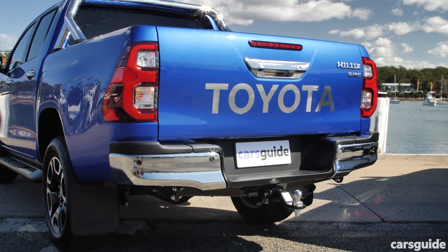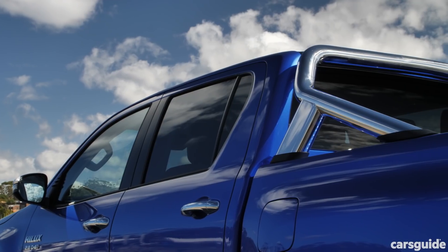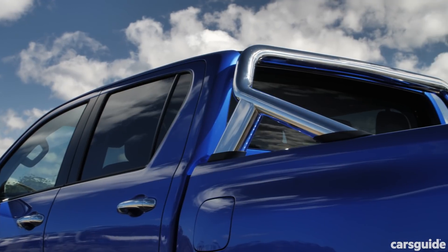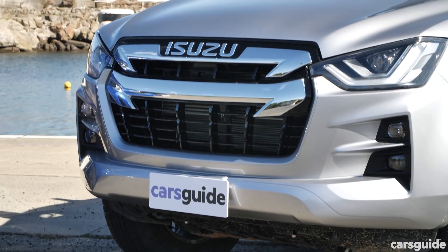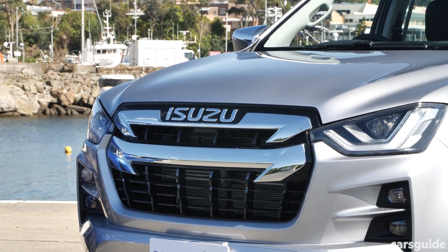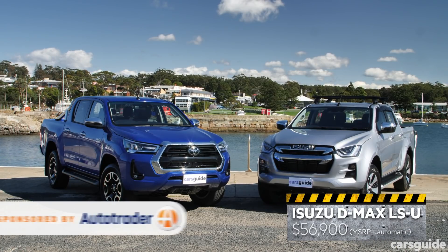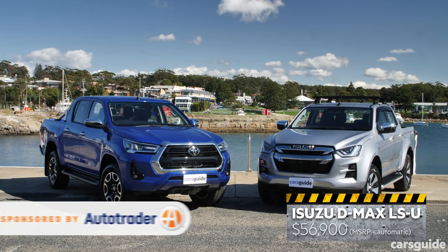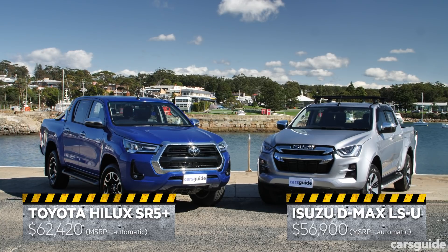So just what do we have here? Two dual-cab diesel four-wheel-drive utes with automatic transmissions, both near the top of their respective model line-ups. The Isuzu D-Max we have is the LSU, one step down from the top of the new generation D-Max line-up. Check out Autotrader for driveway deals. It's relatively close in price to its rival, the Toyota Hilux SR5 — or to be precise, the SR5+, which adds a few extras.